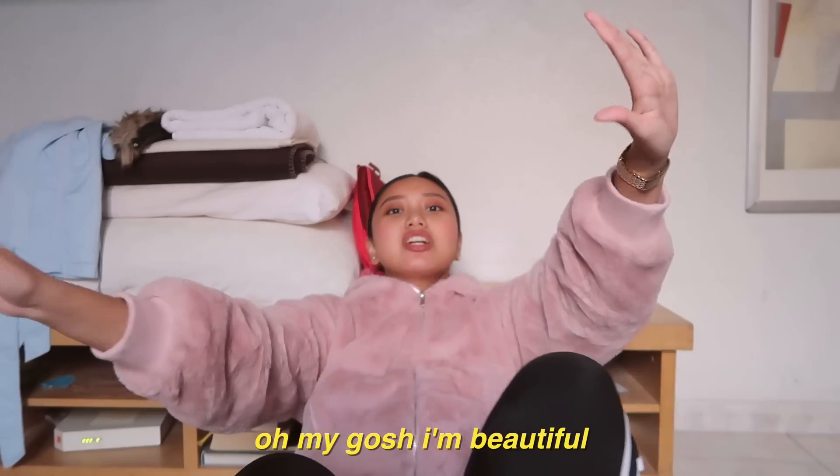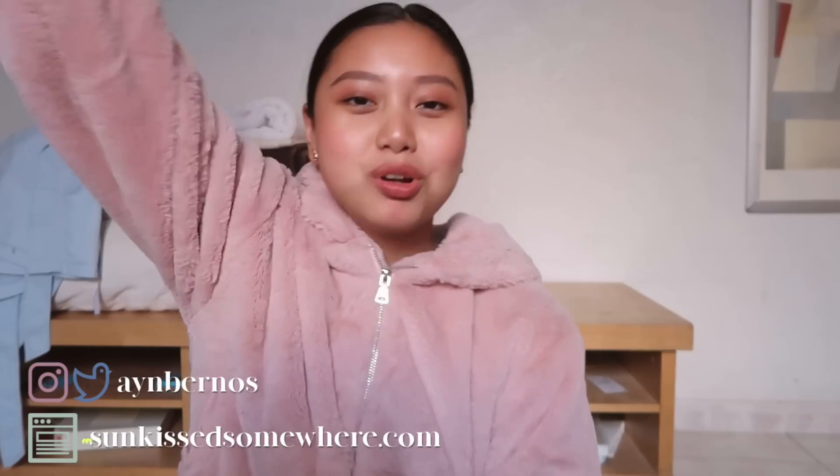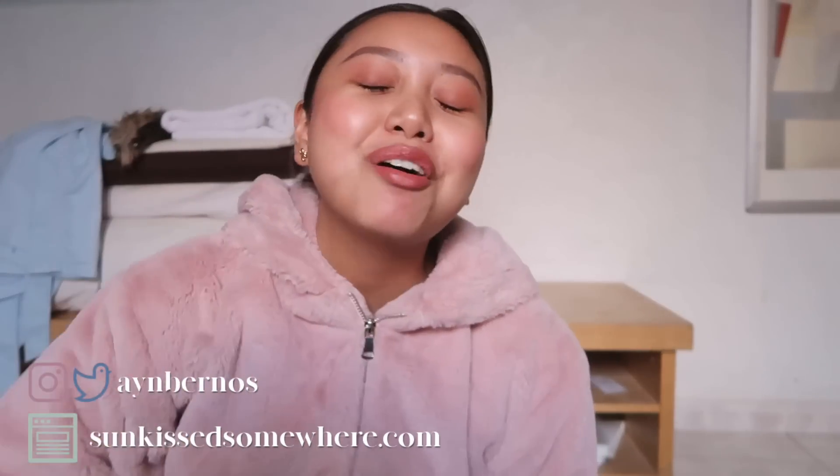I wish you guys could answer me because it's really weird talking to myself. Anyway, thank you so much for watching — that's it! I hope you guys enjoyed this video. I completely forgot about my popcorn. I hope I see you soon and I'm just really happy to be here again. I can't wait to see you on the next one — bye, stay confident!